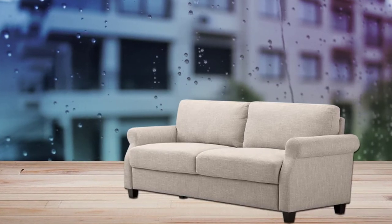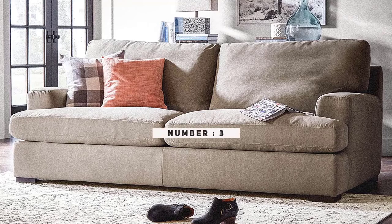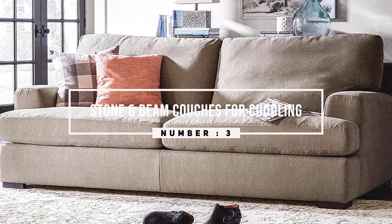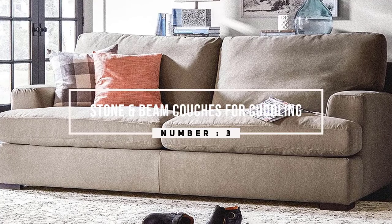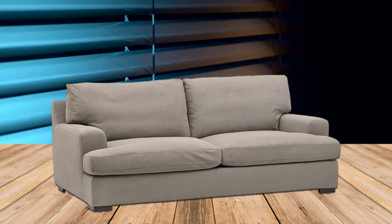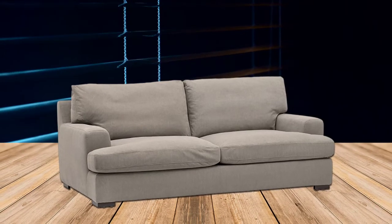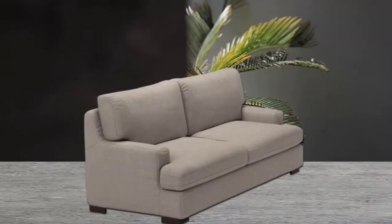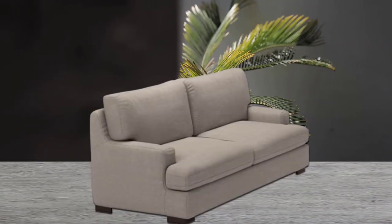Number three: Stone and Beam couch for cuddling. This oversized couch gives optimal space for cuddling with its 89-inch length and an exceptionally deep 49-inch depth. You and your partner will have as many cuddling options as possible on this sofa due to its size.